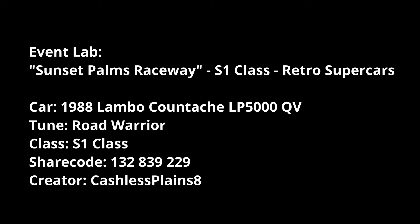For Sunset Palms Raceway S1 Retro Supercars, the Lamborghini Countach LP 5000 QV from '88 with the tune by Cashless Planes 8 will definitely give you a nice run around. The tune is called Road Warrior.